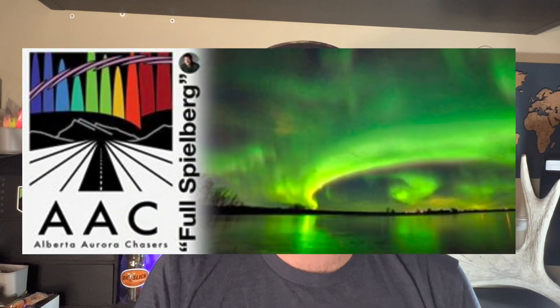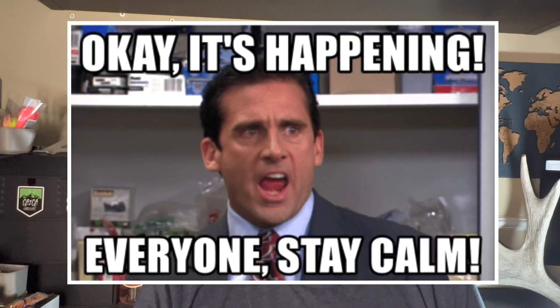The last thing we use is Facebook — specifically a group called the Alberta Aurora Chasers. It's basically a group of people who start a discussion thread each night, posting up-to-date data and pictures. The people who run the page are super informative — they comment explaining the data, answer questions, and give heads up about what's happening. People just post pictures and talk, and we check it to see if it's going to be a good night.